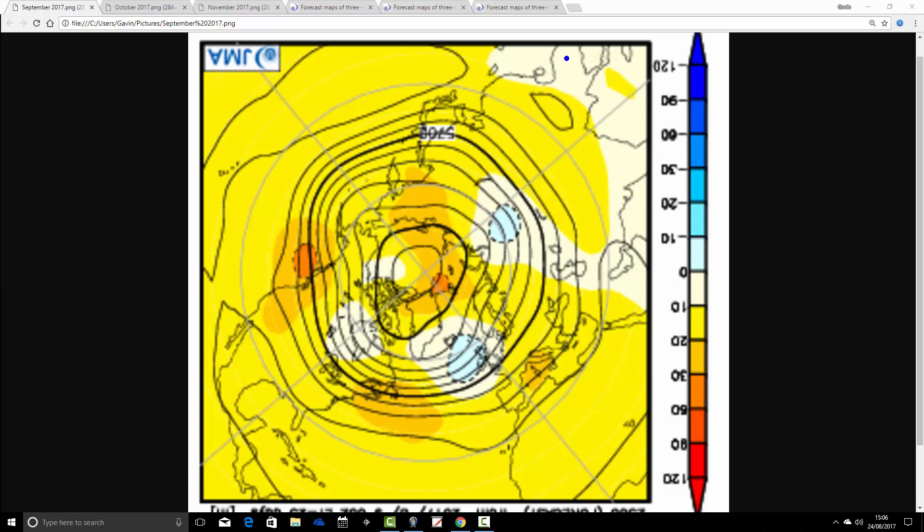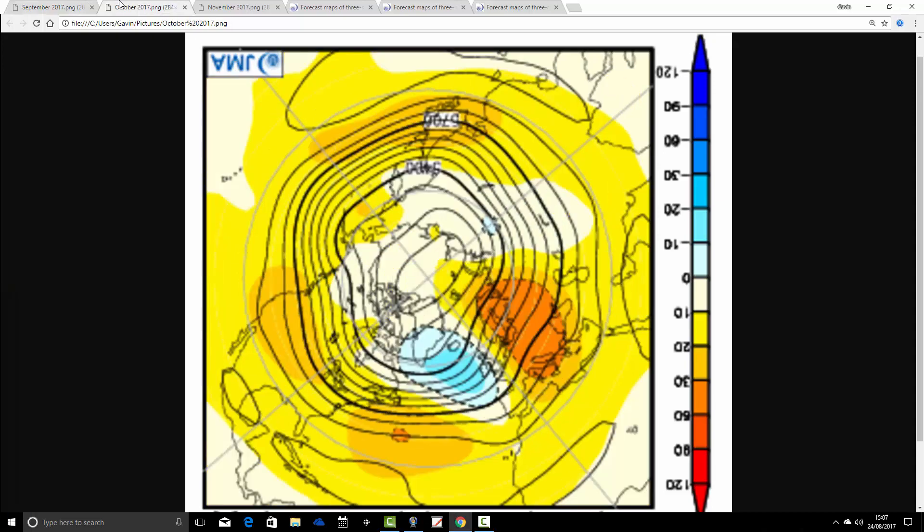This is the 500 millibar height anomaly for September. We find an area of below-average heights very close to the northwest of the UK and in the Atlantic, bringing the flow and the jet stream through rather like that. So that looks quite an unsettled month, particularly for the north and west. You would expect rain bands to be moving in across the country. The south and southeast should be drier, but all places would have some unsettled weather during September.